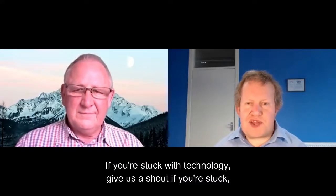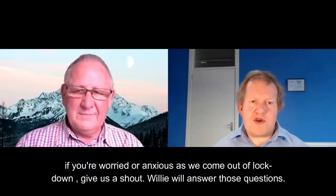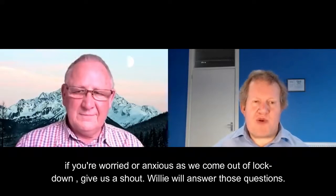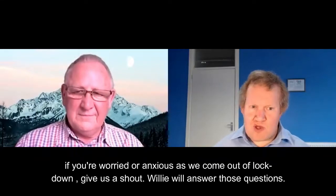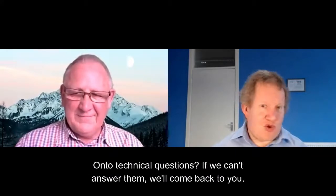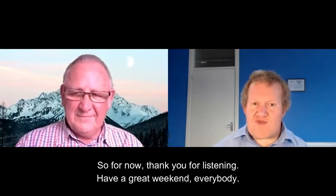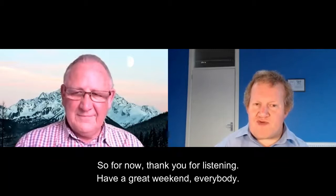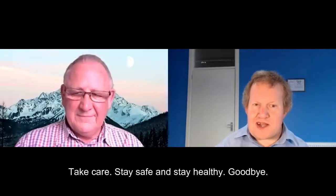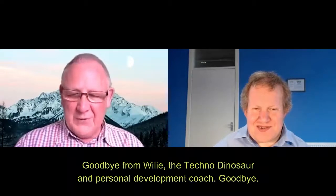If you're stuck with technology, give us a shout. If you're stuck, worried, or anxious as we come out of lockdown, give us a shout. We'll answer those questions, answer technical questions. If we can't answer them, we'll come back to you. So for now, thank you for listening. Have a great weekend, everybody. Take care, stay safe and stay healthy. Goodbye. And it's goodbye from Willie, the technical dinosaur and personal development coach. Goodbye.